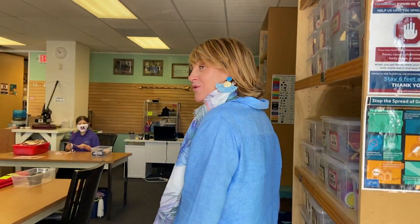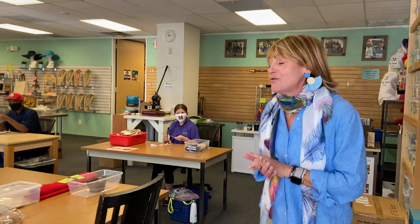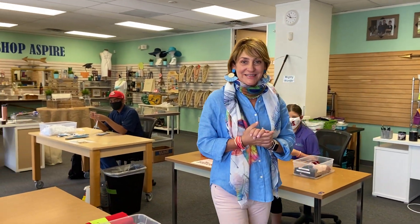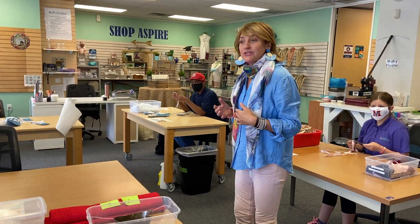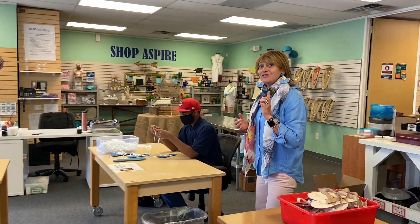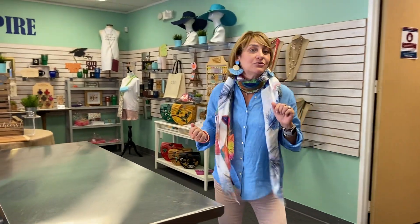Welcome to the Aspire Accessories Workshop. We're so excited to take you on a tour, so come on and let us show you what we are all about. Aspire Accessories is located in Houston, Texas, and this is our workshop. Come on and I will show you our showroom and let you see some of the things that we create here by artisans with autism and similar special needs.